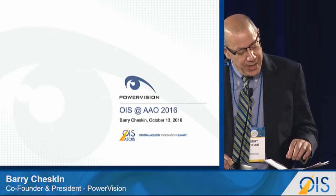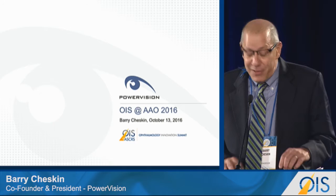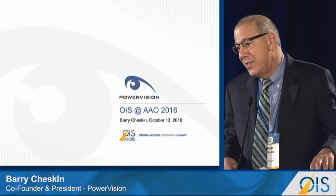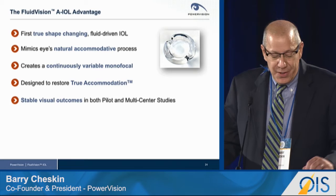I look forward to giving you an update on PowerVision and our Fluid Vision intraocular lens. I don't usually bring my presentation up with me to the podium. However, ironically in this forum, I can see you clearly, I can see my notes clearly, but I can't see the preview monitors. And there is no solution really today that allows you to have clear vision at all distances — at least not yet. Which brings me to my presentation.